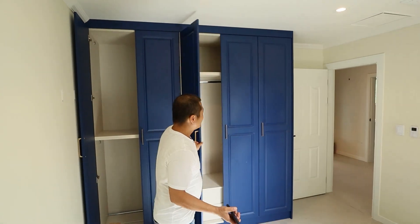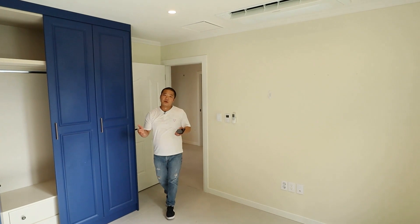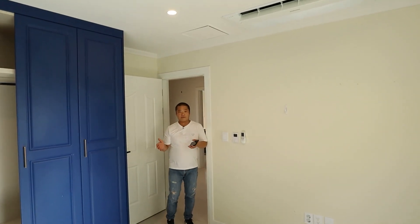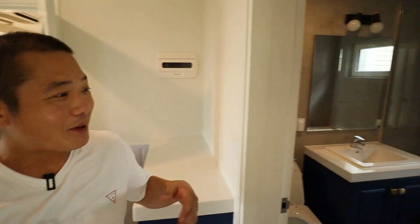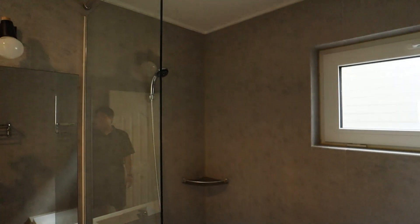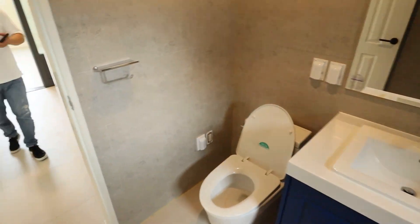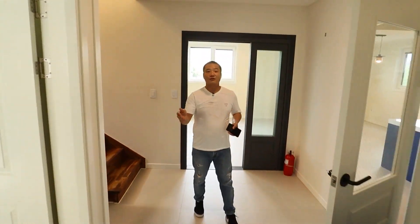On the third floor is pretty much where everything is. Before we go up, let me show you the bathroom here — it's a full bathroom, not too big and not too small. A guest could come, shower, and use the bathroom with privacy without having to go through a bedroom to get there.